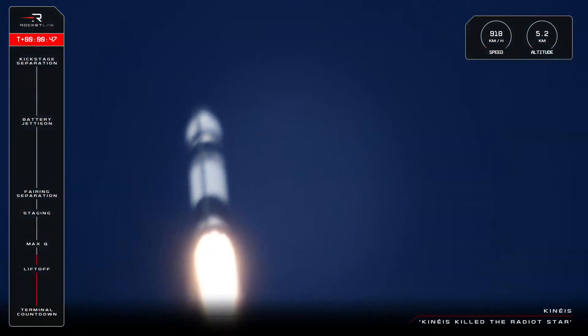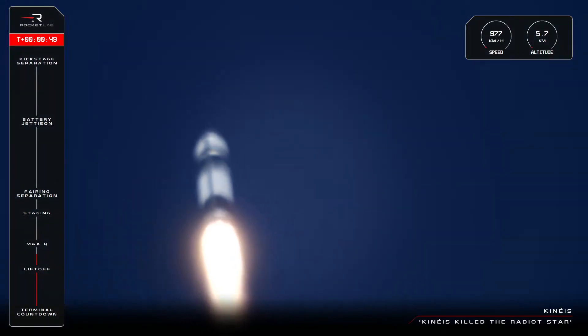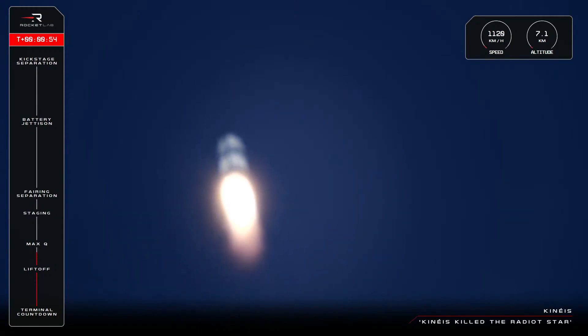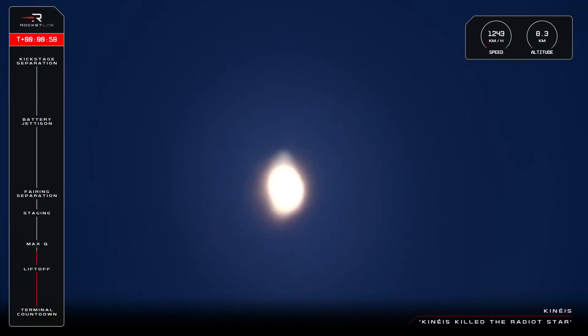Up next, you'll hear the call from MAX-Q, or Maximum Aerodynamic Pressure — the point in flight where Electron experiences peak structural load. The GNC operator on console will give us the call that MAX-Q is approaching, and then we'll hear confirmation that we have passed through that gate.